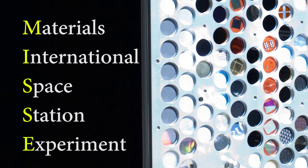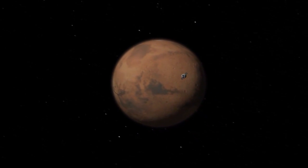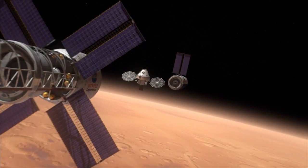MISSE stands for the Materials International Space Station Experiment. We study the durability of polymers in terms of their mechanical properties with radiation exposure. We hear a lot about radiation exposure impact on humans for flights to Mars, but polymers and other materials used on spacecraft can also degrade from radiation, and that's one of the things I study.